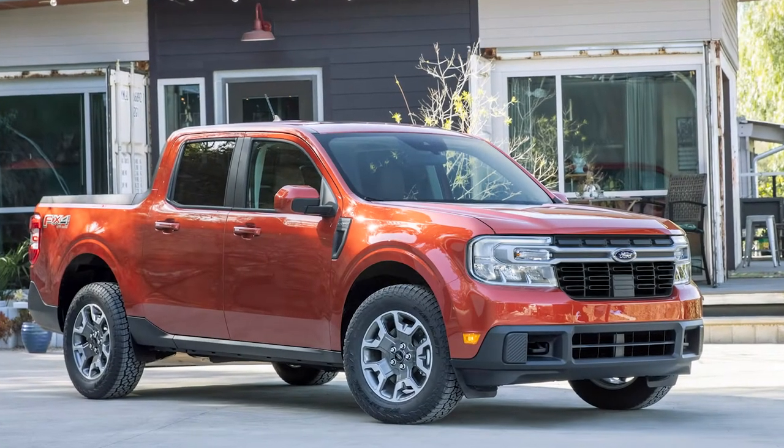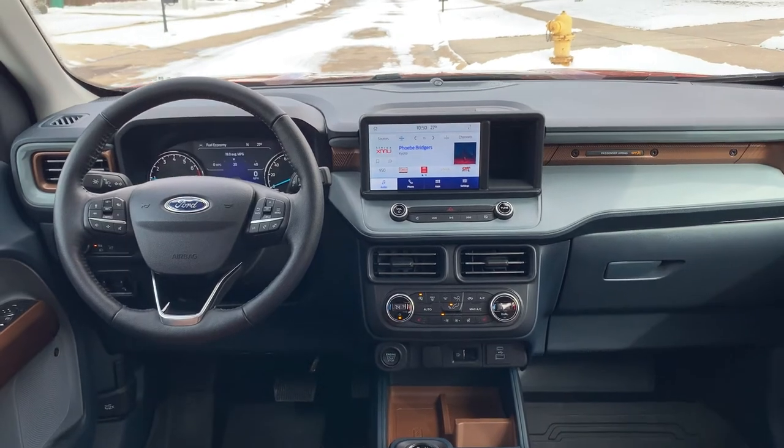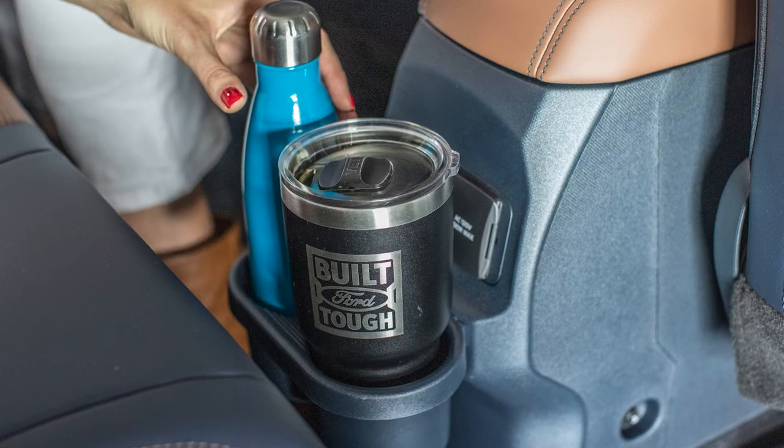Ford reinvents the truly compact pickup with the Maverick, designed to meet the needs of everyone from the base buyer to the top-of-the-line Lariat owner, across a $20,000 pricing spread.